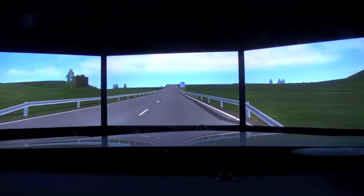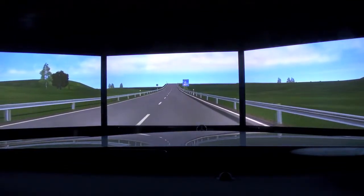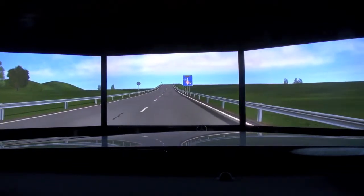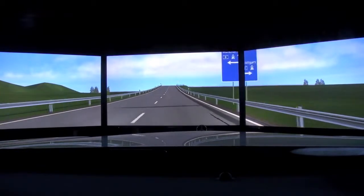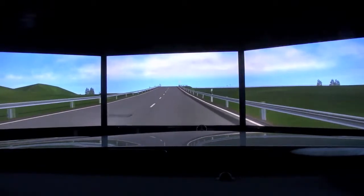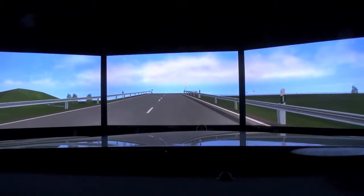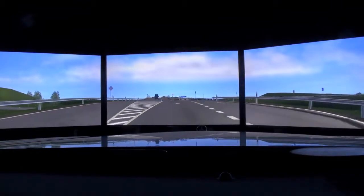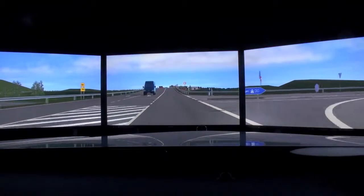Yeah, because you don't have the G-forces in the simulator so it feels pretty weird in the beginning, but you get used to it — and yeah, some people get carsick here. Oh, we're going to Munich? Stuttgart. That's Munich and Stuttgart. Just go straight, we'll do a drive into the city.